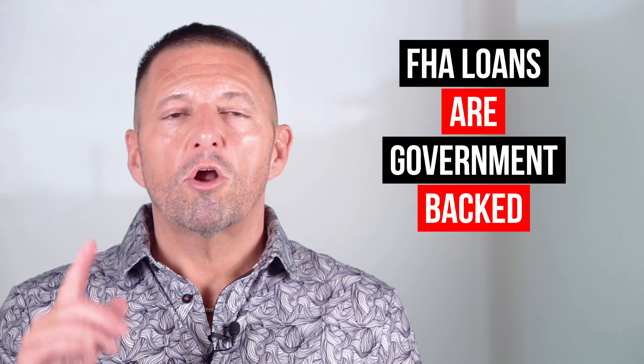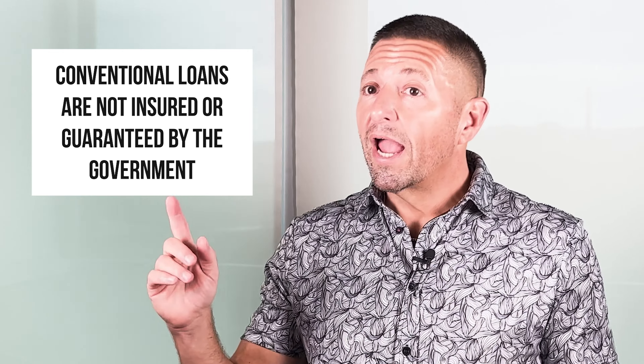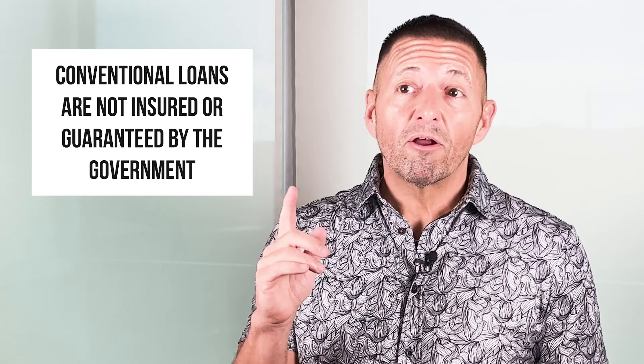Are you a first-time homebuyer feeling a little overwhelmed with all the different loan options out there? Worrying that your dream home might just stay a dream because you don't have a perfect credit score or a ton of money for a down payment? Well, what if I told you there's a way that you could step into your new home sooner than you think and with a lot less stress?